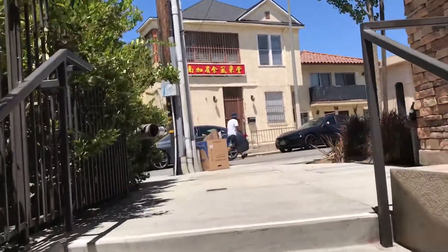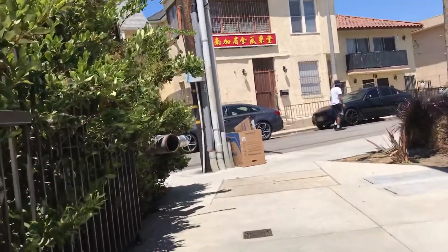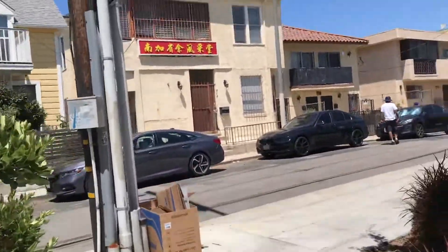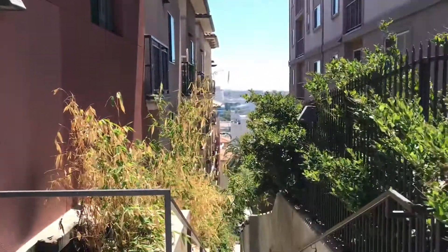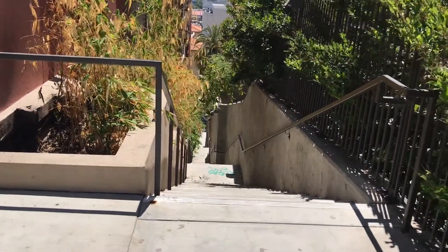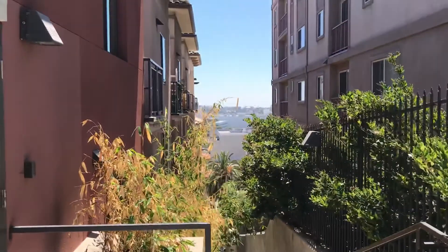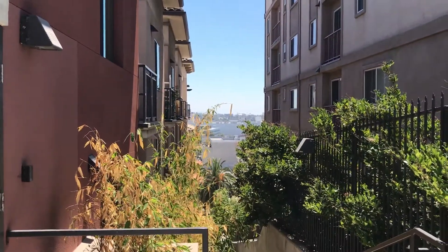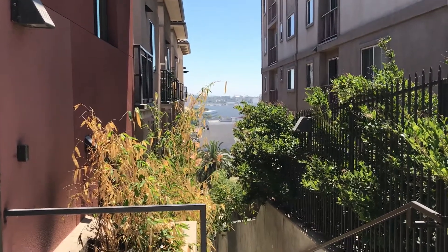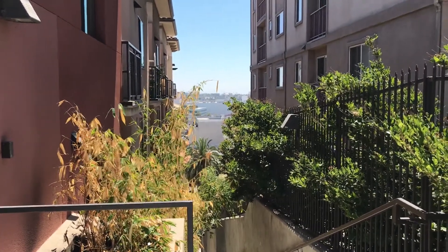So this goes to North Hill Place — not Hill that goes through Chinatown, but Hill Place. So there's the top of the staircase and there's a view. Pretty nice. So the 152-step Hill Place stairs in Chinatown.